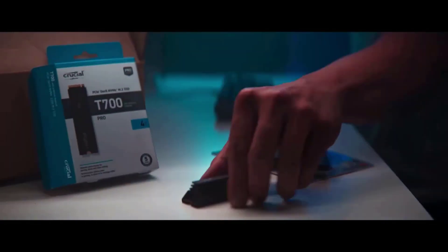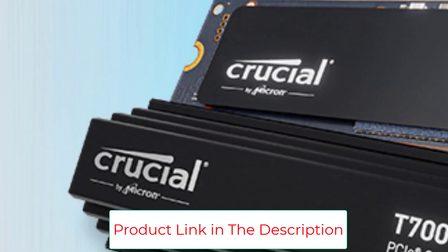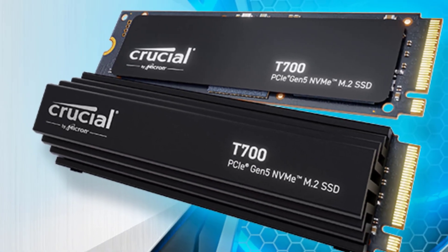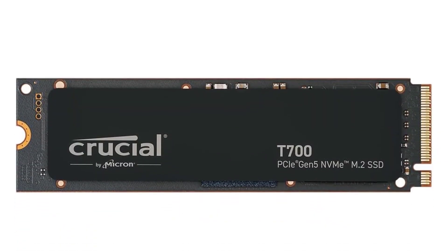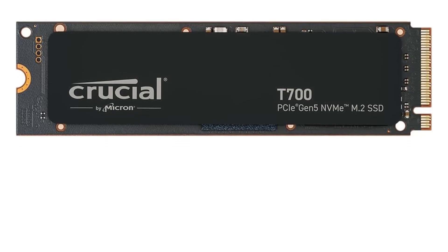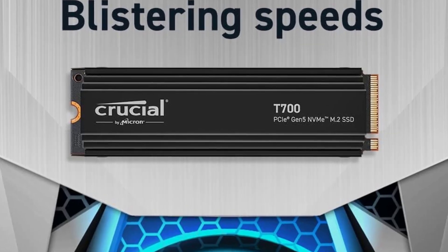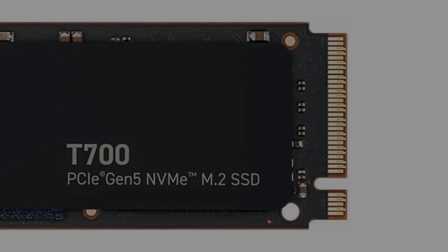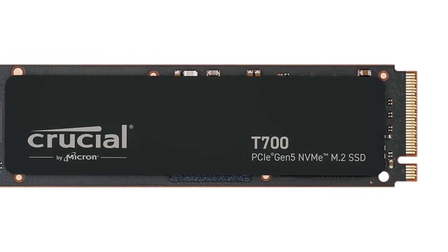Internal form factor: M.2 type 2280. Capacity: 2TB. NAND type: TLC. Controller maker: FISUN. Bus type: PCI Express 5.0. NVMe support: yes. Rated maximum sequential read: 12,400 MB per second. Rated maximum sequential write: 11,800 MB per second. TBW rating: 1,200 TBW. Warranty length: 5 years.